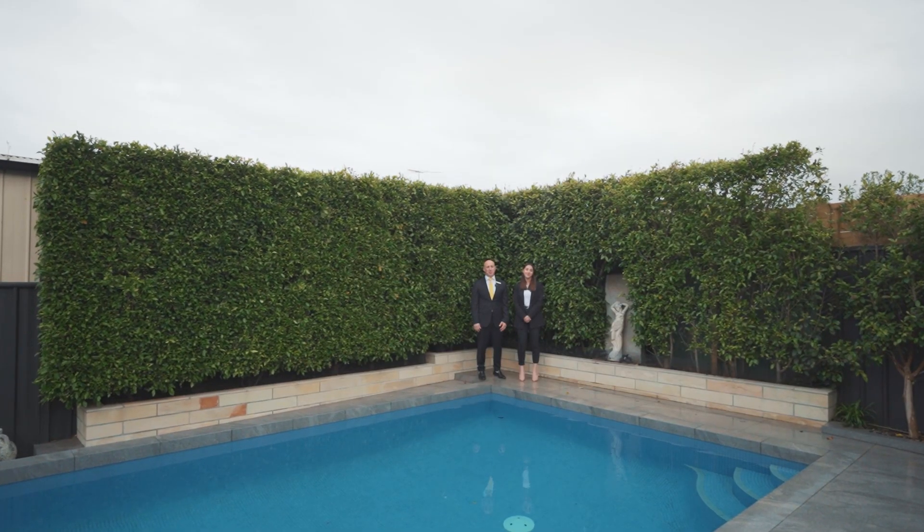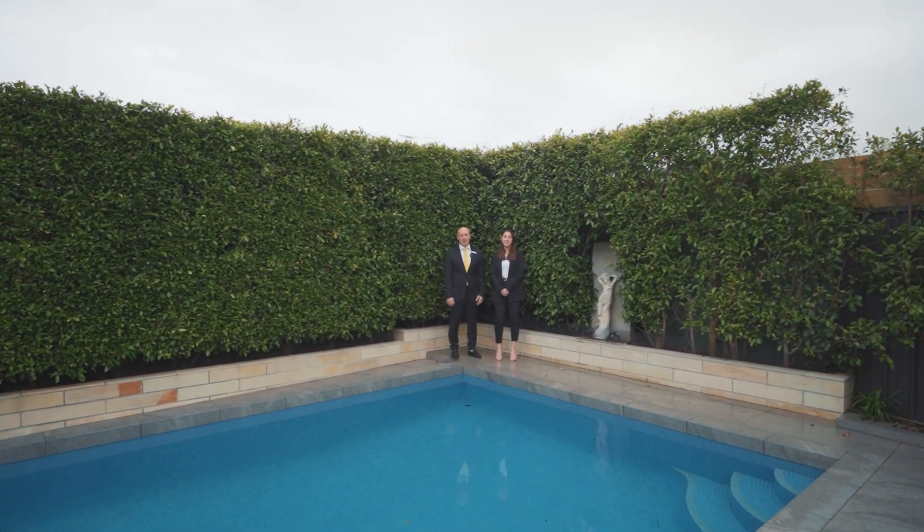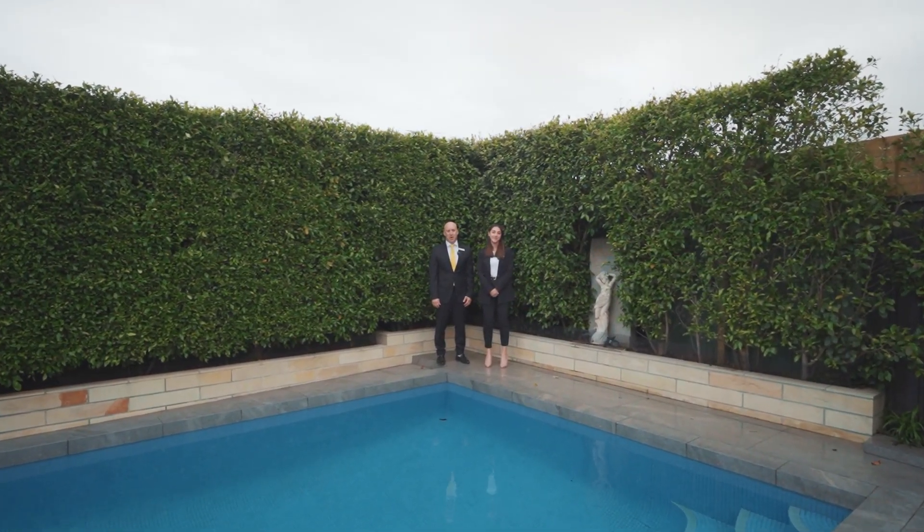Thank you for joining us on the tour of this amazing property. We can't wait to see you at our next inspection. Signing off — Peter Travolos, Yelena Talia — another amazing property with Ray White Taylors Lakes.